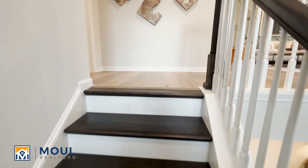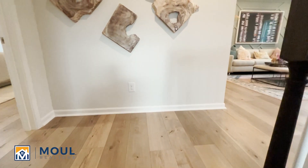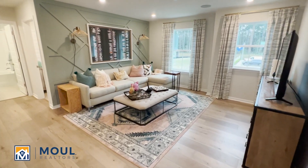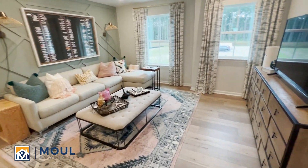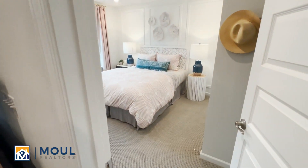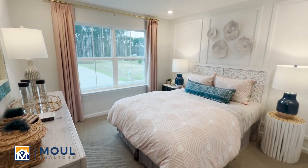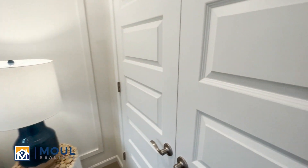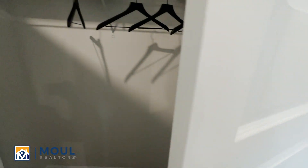So all the bedrooms are upstairs on this model. What I love about it is you get this extra bonus loft at the top of the stairs, so you get that extra space that you might need — maybe another living room, maybe an area for kids to play. Guest bedroom here, right off the bonus area, with just your standard closet space.